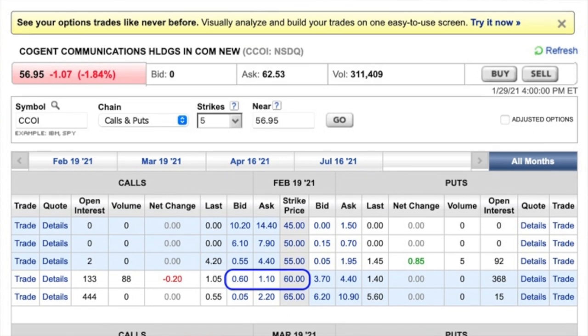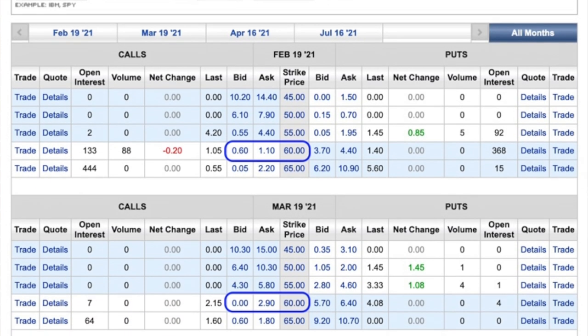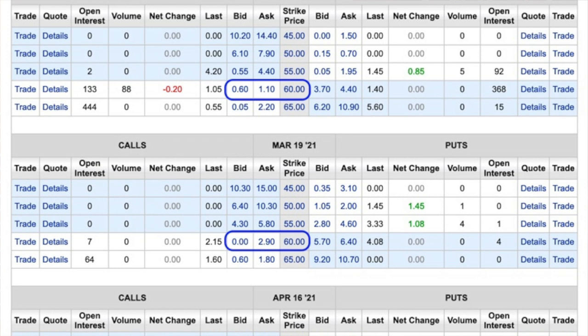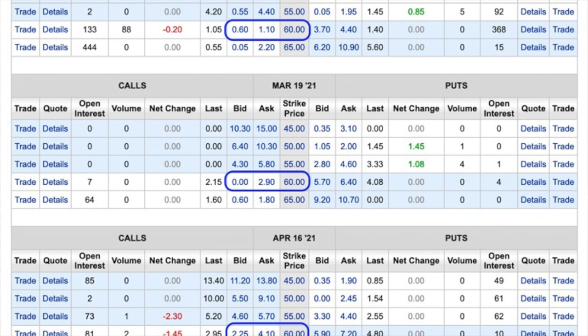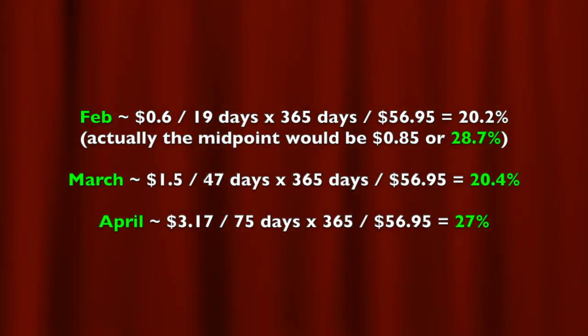If you don't have access to a tool like this in your trading platform, you'd simply have to run these numbers by hand. Here's what that would look like: you can look at your various choices of options and expiration dates. For Cogent Communications, you can sell a $60 call option for somewhere between 60 cents per share and $1.10 per share for that $60 strike price expiring on February 19th, the same strike price again for March 19th or also for April 16th. You then run your return based on the number of days you would at max be in this trade, and decide which expiration date and return best fits your trading strategy.